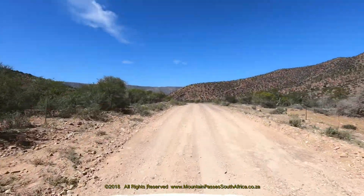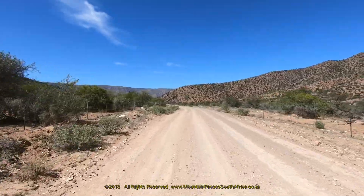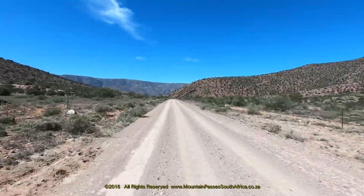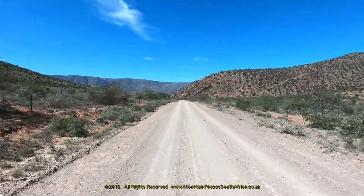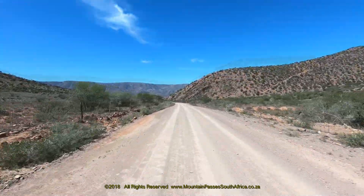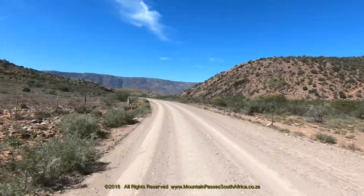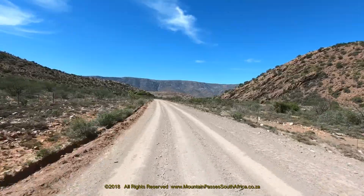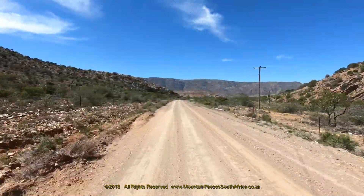Like many parts of the drier Eastern Cape, farmers here are increasingly switching from sheep to game farming, as is evidenced by the many new game fences. Game farming is far less destructive to the sparse vegetation, and is also no doubt linked into ecotourism, which includes both game viewing, accommodation, and hunting.